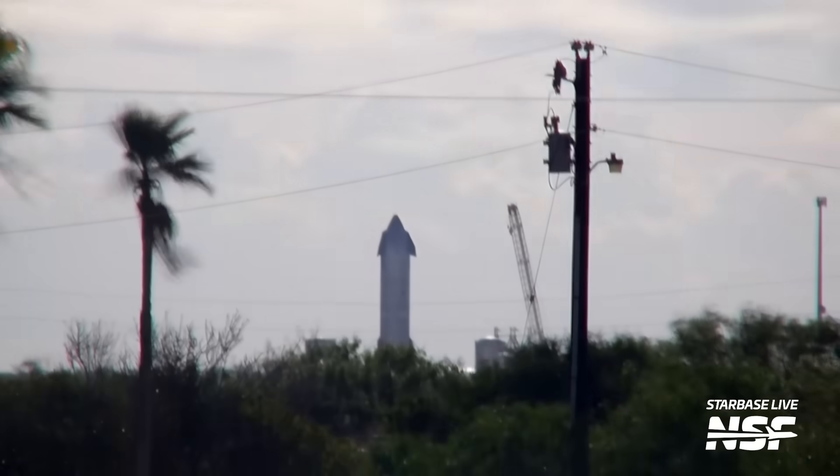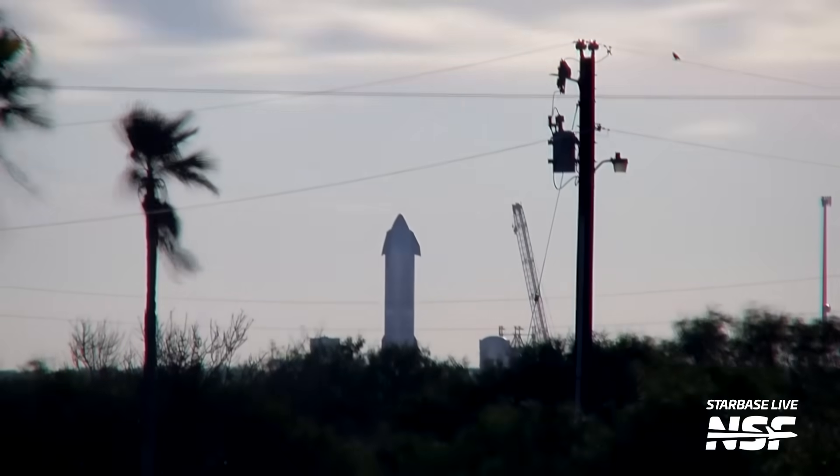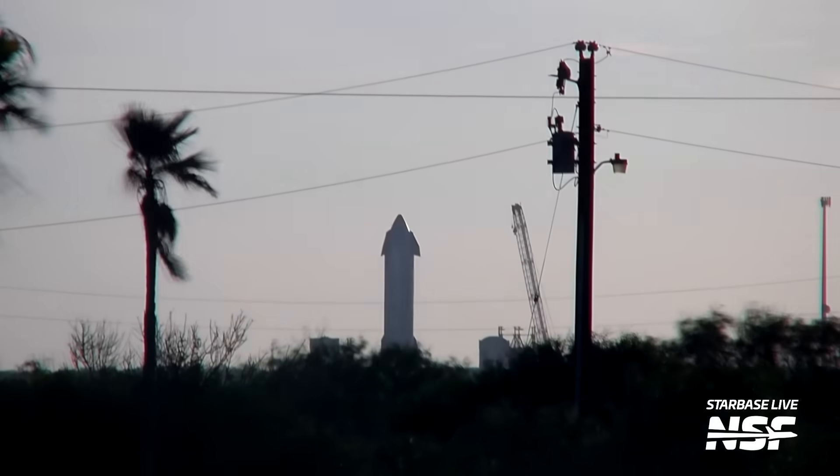Fast forward several weeks later and the ship, now complete, rolls to the Massey's test site for cryo-approval testing. This is exactly where Ship 29 is right now. Ship 29 has now completed three tests while sitting on the ship thrust simulator stand — two occurred last week, while the third occurred just a few days ago. However, this latest test had a significantly shorter duration and only a small amount of frost was observed before it was detanked. The reason for this abrupt conclusion is unclear, and we will need to keep an eye on whether Ship 29 will do another test or roll back to the production site.